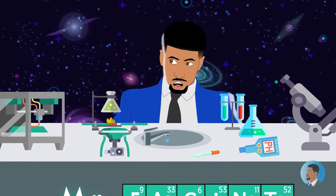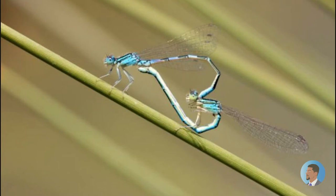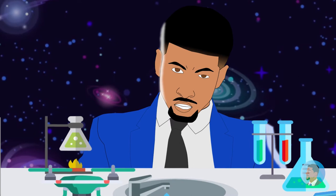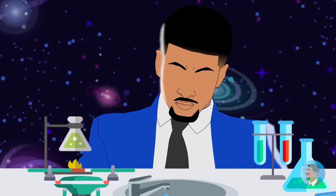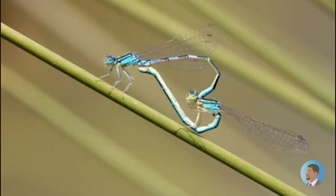Number two is a dragonfly and damselfly mating. Look at that little heart they're forming — isn't that cute?